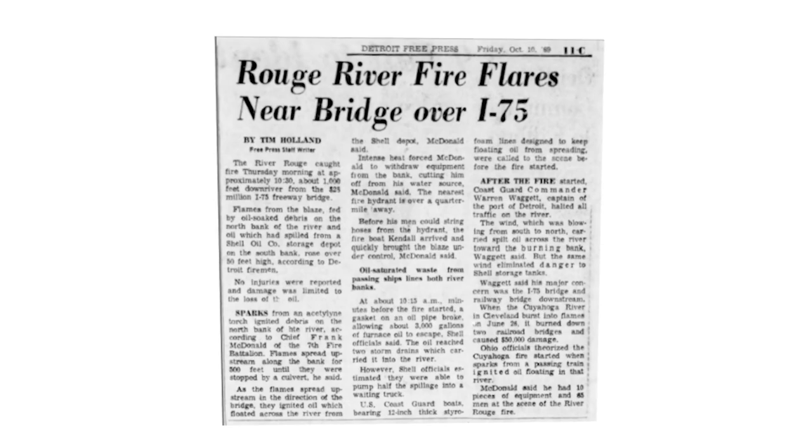The Rouge River became so polluted that in 1969 it caught fire, just like the Cuyahoga in nearby Cleveland and others. It was a bad time for wildlife looking to call the Rouge River home.